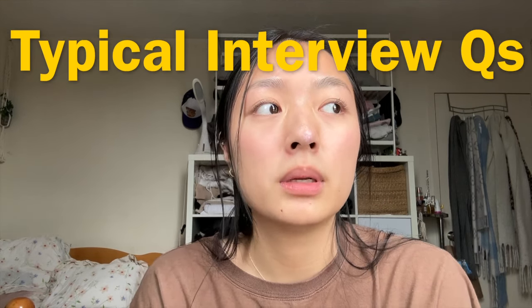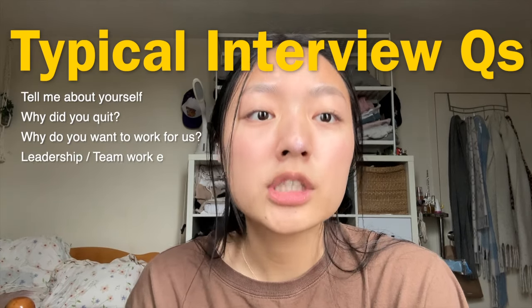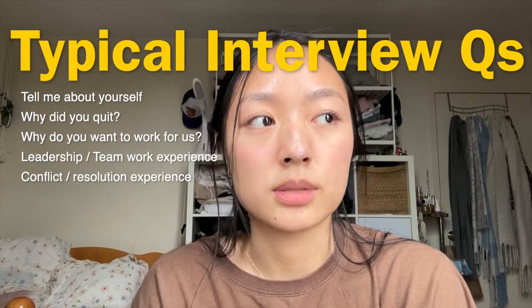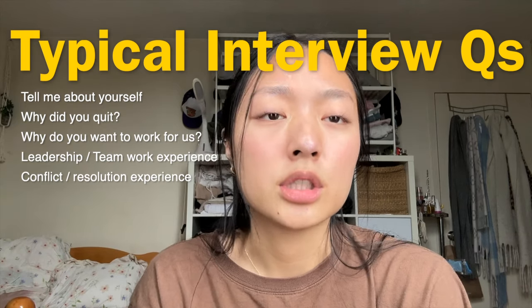Next week I have an interview coming up, so I'm going to prep for that — refresh my memory on my 'tell me about yourself,' my experiences, my story about why I quit, what I've been up to, and research a bit about the company. That's the goal for this week.